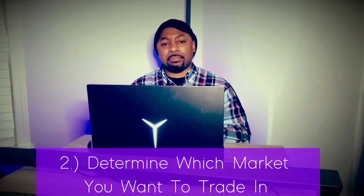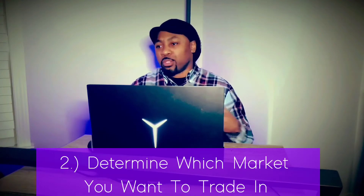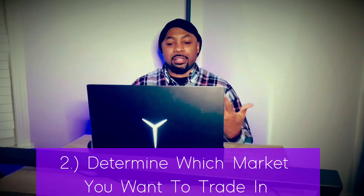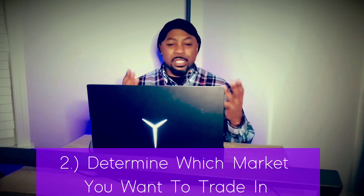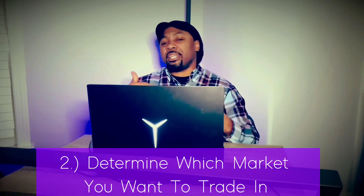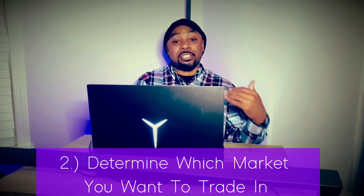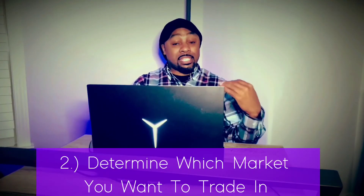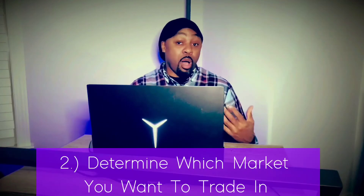Number two on the top 10 list: figure out which market you actually want to master. There are multiple different markets — you have forex, which is what I trade myself, commodities, futures, mini futures, micro futures — a plethora of different markets. They all function a little differently, but if you master these 10 things, you can jump to any market and basically stay afloat, even if you're not a master at all of them.